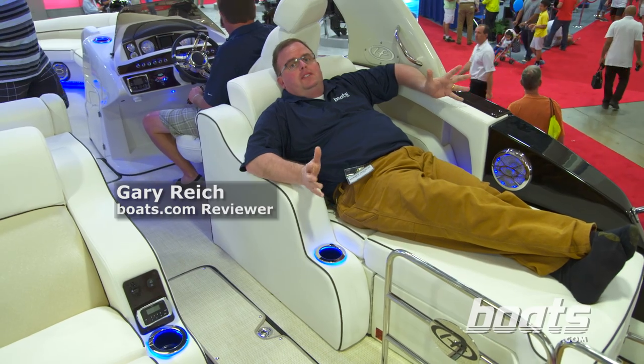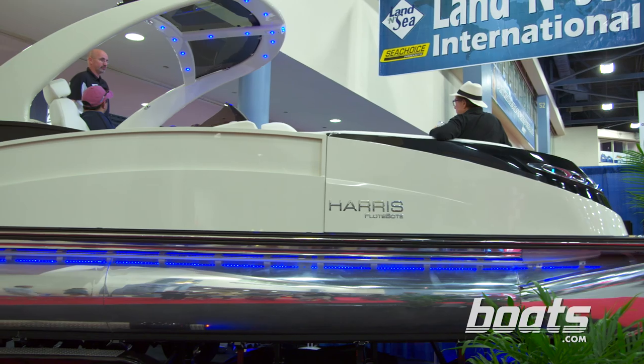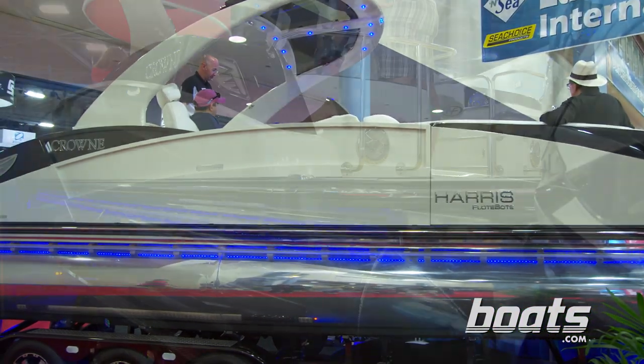You might want to know what does $180,000 buy you in a pontoon boat? The Harris Float Boat 250 is the answer to that question.